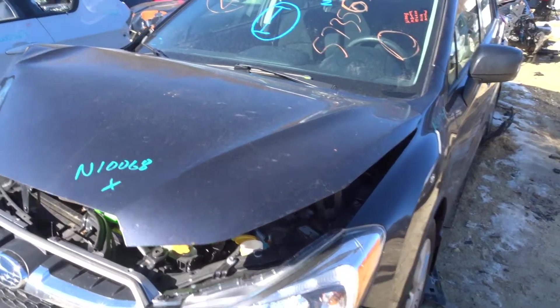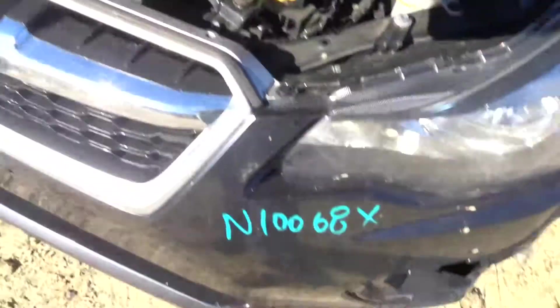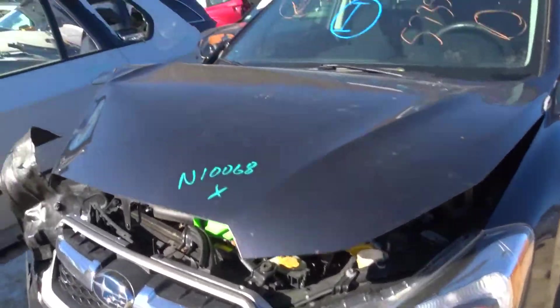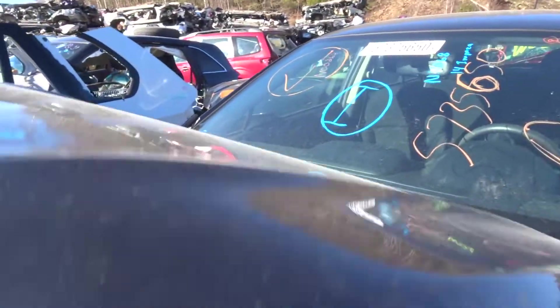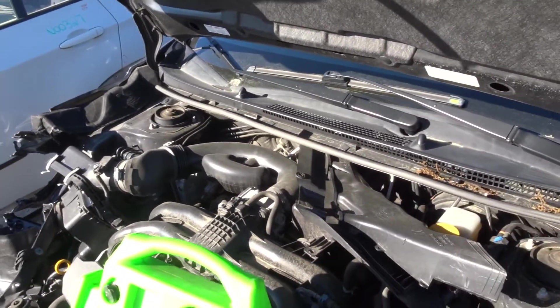Million Dollar Truck here today. Got a 2014 Impreza, 115K miles. It does run. It's got a CVT — transmission comes with the box.